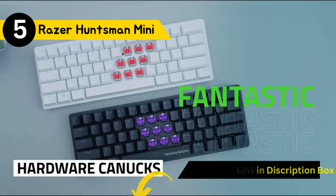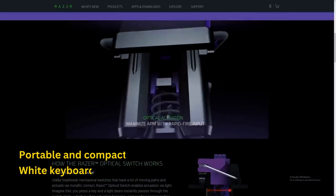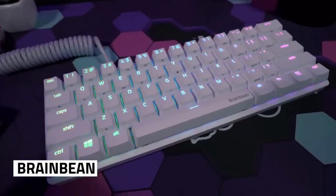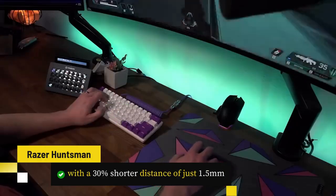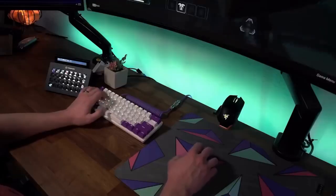Our fifth choice is the Razer Huntsman Mini Gaming Keyboard. This gaming keyboard is a portable and compact mercury-white keyboard designed for gamers who crave speed and style. Featuring Razer's innovative optical switches, it delivers lightning-fast actuation with a 30% shorter distance of just 1.5mm, offering a satisfying clicky feel.